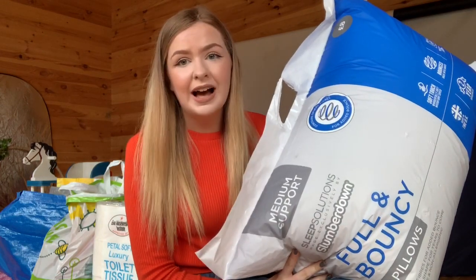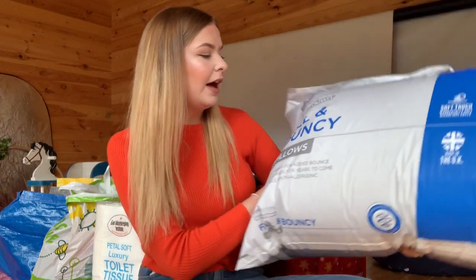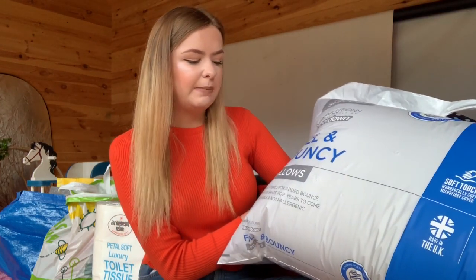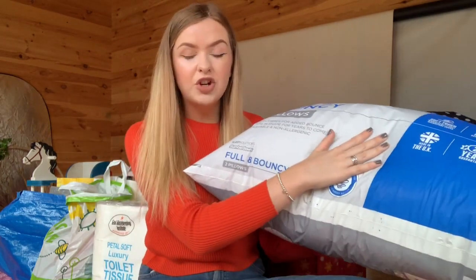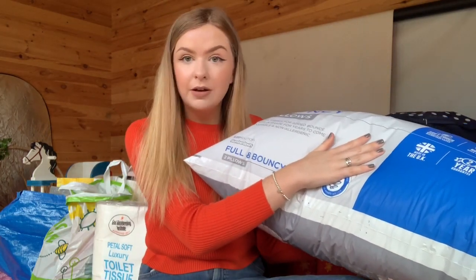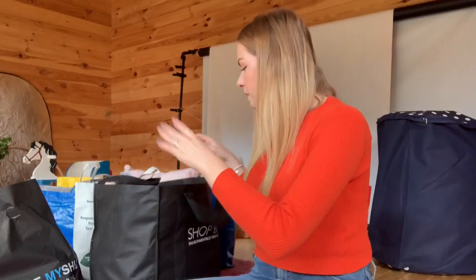The first thing I'm gonna grab is probably one of the most essential and obvious things to buy for uni: pillows. I actually got these from Matalan — just standard pillows, full and bouncy apparently, so really comfortable. These were eight pounds for two which I thought was really good. They're quite thick, which I like because I do sleep with quite a lot of pillows at home, so these will be really useful to take up with me.